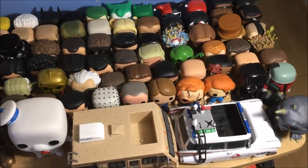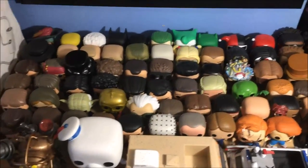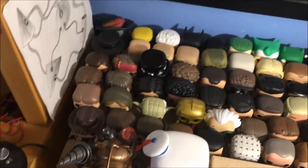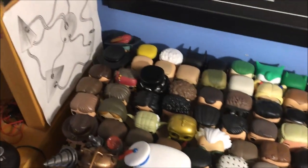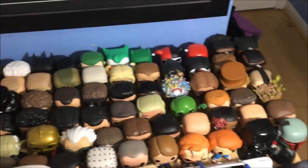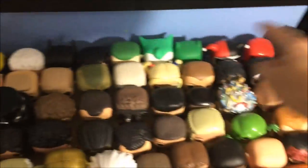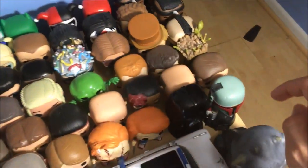Hello everyone, welcome to another video. As you can tell by the title, this is my Funko Pop collection updated. I did one of these a while back, a couple of months ago, and I've gotten so many since then. I keep all these in different places around my room. I knew I had a lot but I didn't know it was this many. Now that they're all together, it's just like wow, this is crazy. I actually counted — each of these rows has 12, and there are 6 rows, so that's 72 in this main area.